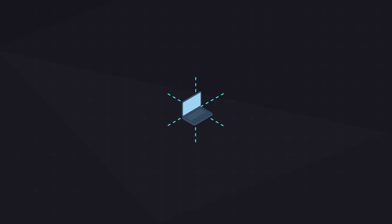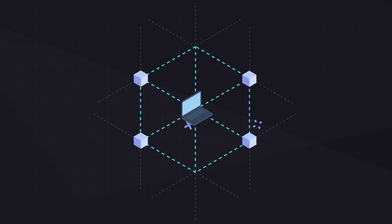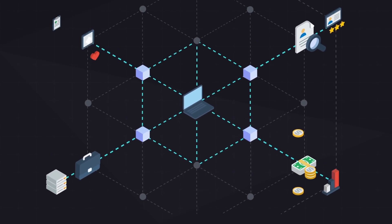ArcBlock uses these advantages to carry out smart contract and off-chain business logic, such as database for enterprise, certification for government, stock market, and medical records.